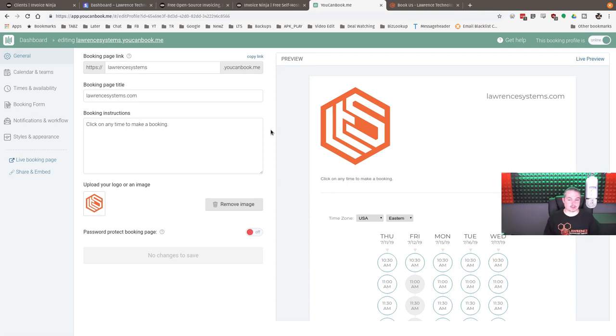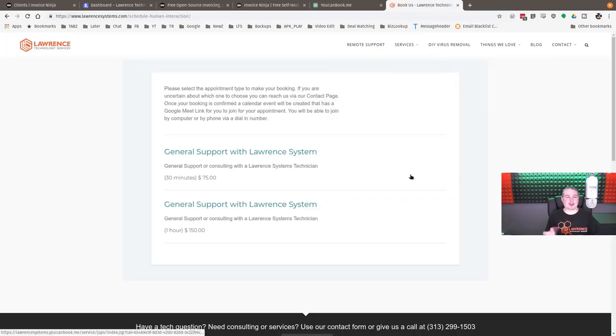The service is relatively cheap and it's an easy way for people to book us. The booking URL is LawrenceSystems.YouCanBook.me, but our actual intake procedure is: you go to our contact page, fill a form out, we read what you're requesting, and we email you back with a link if it's something we can do. We call it 'Schedule Human Interaction' — embedded right in our website.